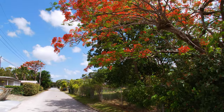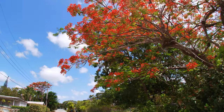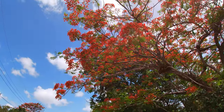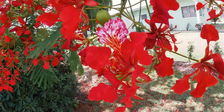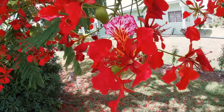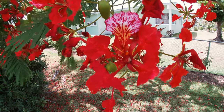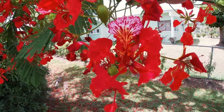In Barbados, these trees lose all their leaves during the dry season, which is the first half of the year. But in late May, the flowers emerge, and rather quickly. Each flower contains four red petals and one spotted petal called the Standard, which is a bit ironic because the petal is anything but standard.